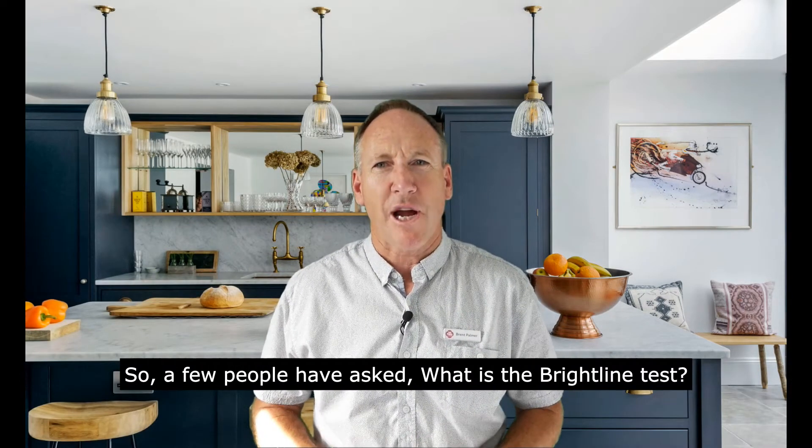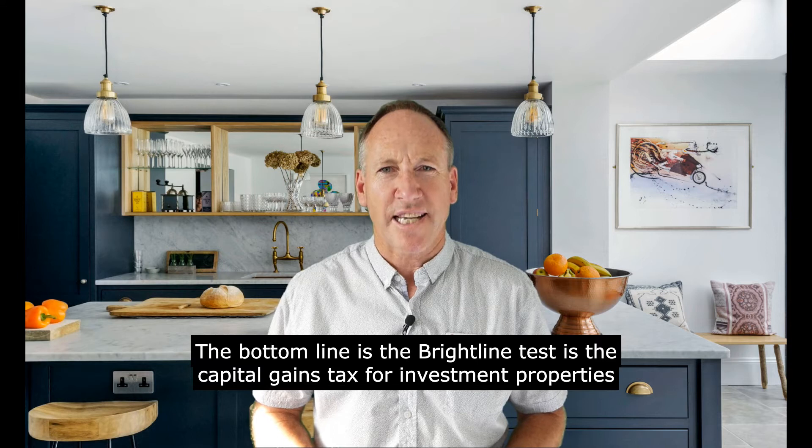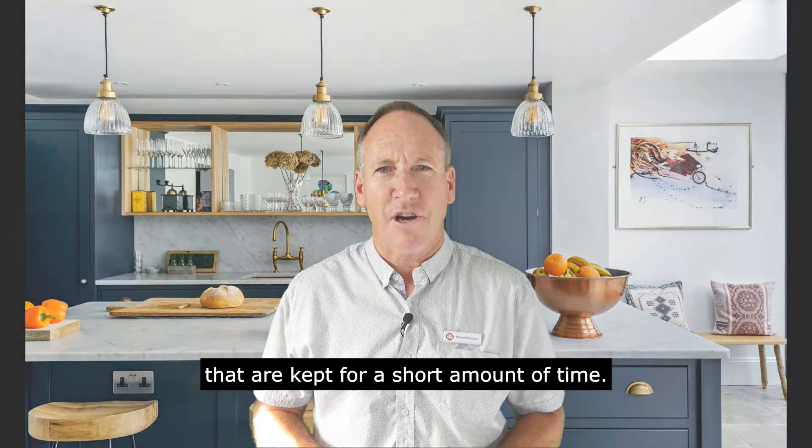A few people have asked: what is the Brightline test? Well, first of all, the Brightline test only applies to residential investment property. The bottom line is the Brightline test is a capital gains tax for investment properties that are kept for a short amount of time.